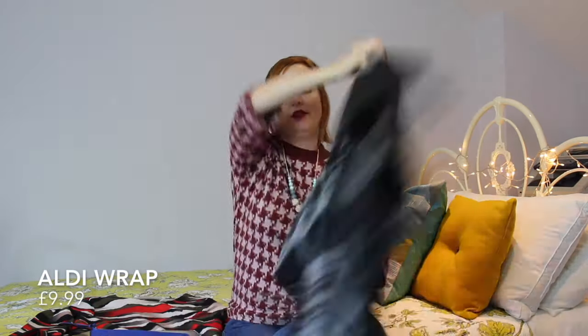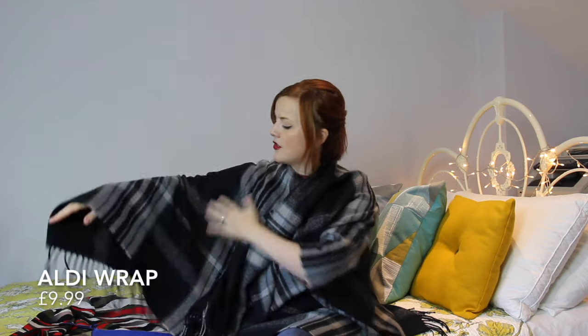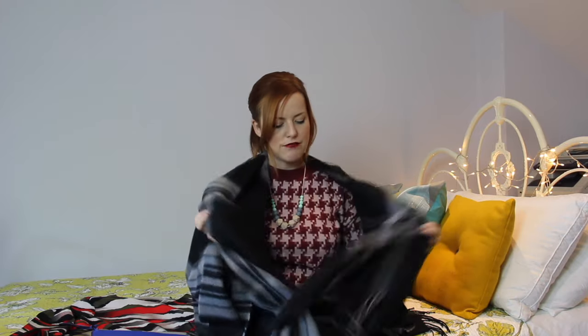One other thing I found at the Aldi press show is this fantastic piece — it's kind of like a wrap meets poncho. I love a wrap and I love a poncho, and the fact that this has got a tartan feel just ticks every single box for me. Thinking about the party season, you maybe don't want to wear a heavy coat over a glam evening outfit, but you do need something when it gets cooler or if it's likely to rain. This is a really great option — it's lightweight, folds up nice and easy.